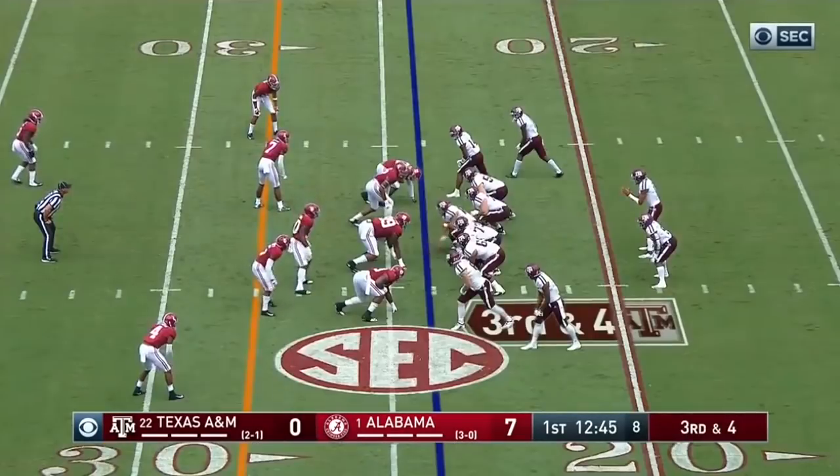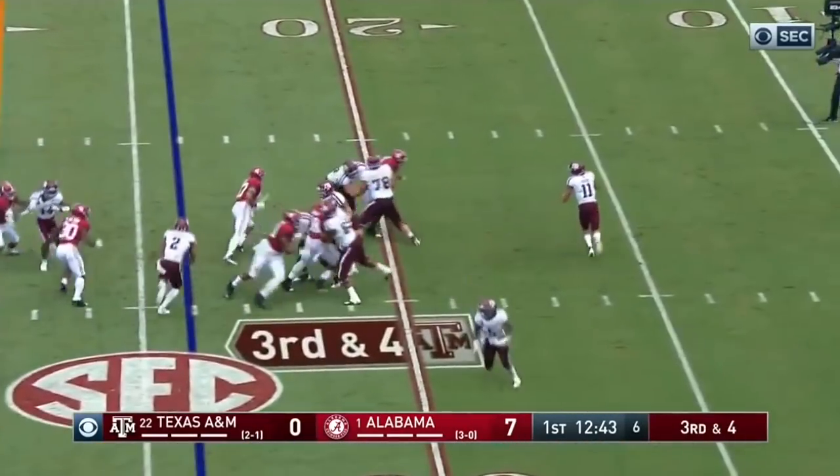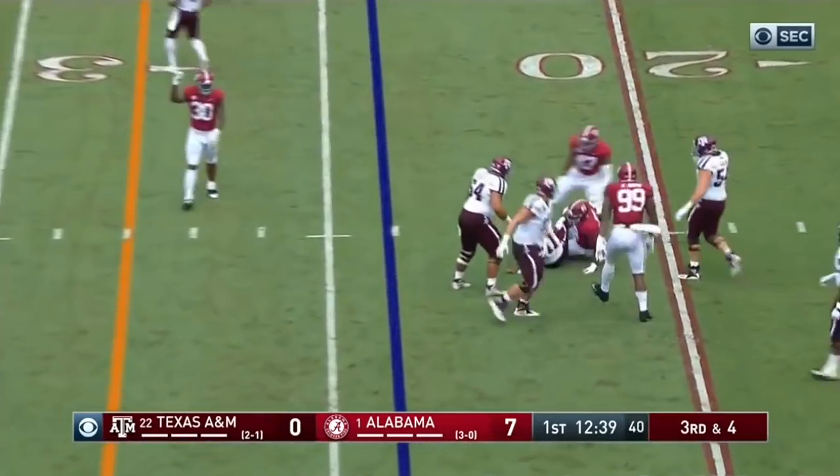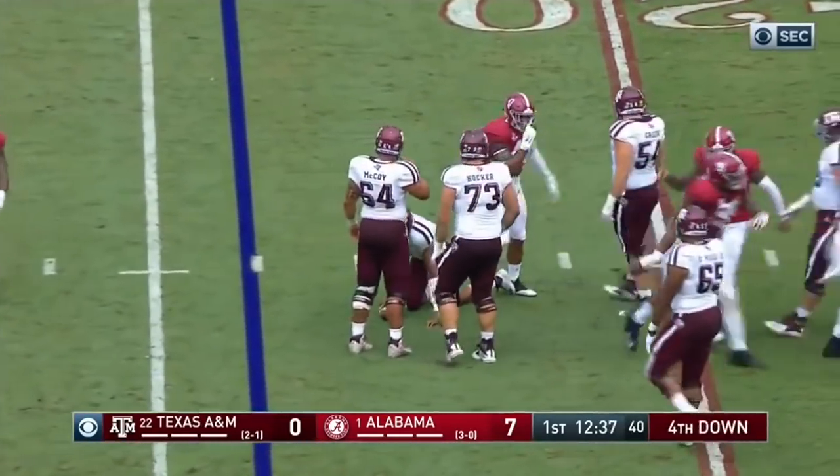And it'll bring up third down. Mond getting some heat again from the inside. Down he goes. Isaiah Buggs drops him. And it's fourth down.